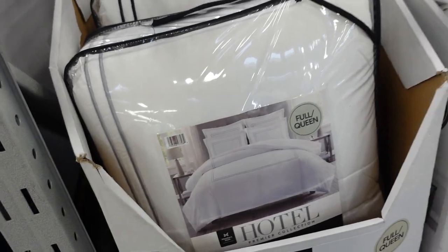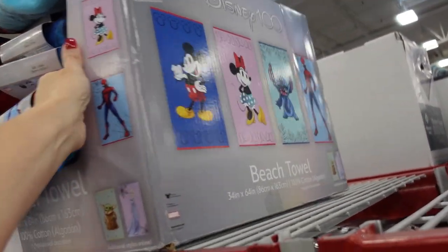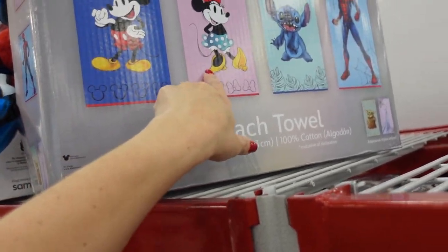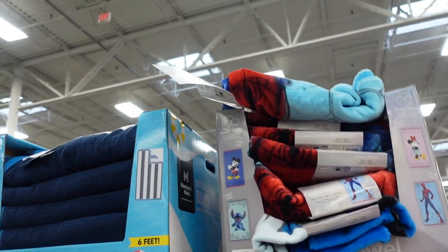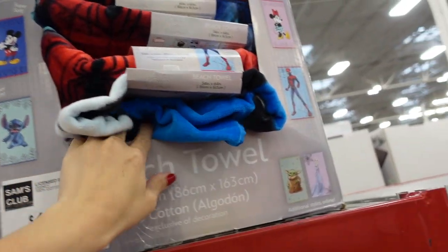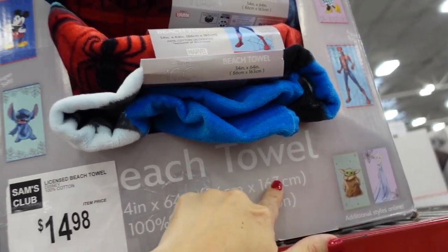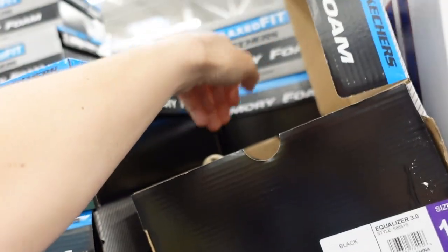Also seeing Disney 100 towels for the first time — they have Mickey, Minnie, Stitch, Spider-Man, Anna, and Baby Yoda. The price is $14.98.